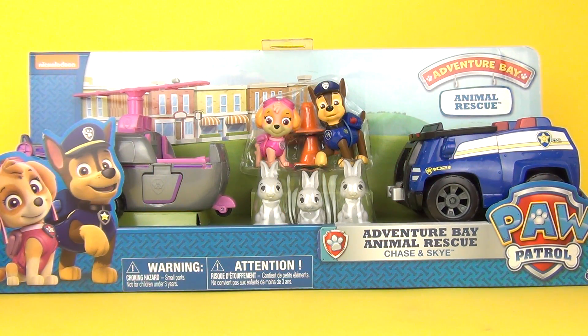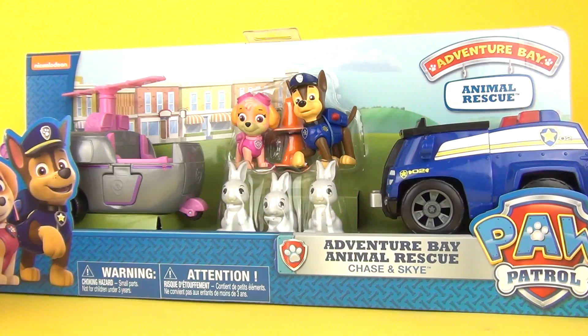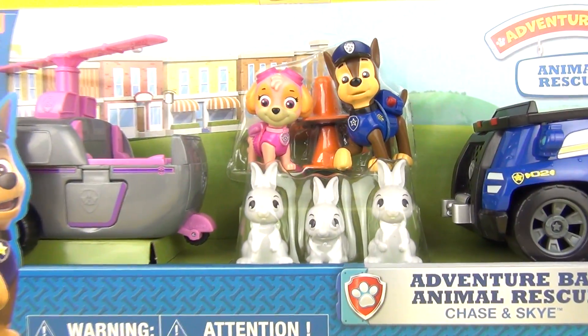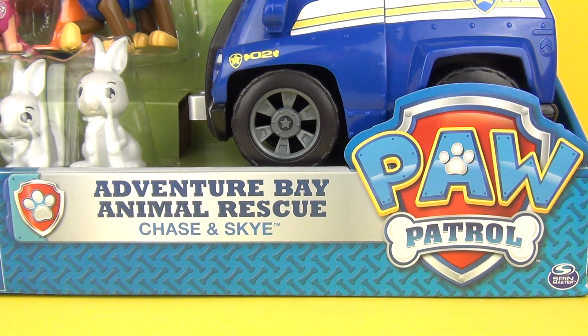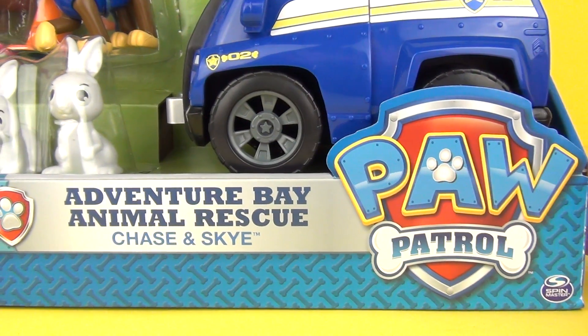Hey toy fans, welcome once again to Toy Review TV! This time we have this amazing looking Paw Patrol playset. This is very long and does include some awesome figures as well. This is the Adventure Bay Animal Rescue Playset, and it does come with Chase and Sky figures. It is made by Spin Master.